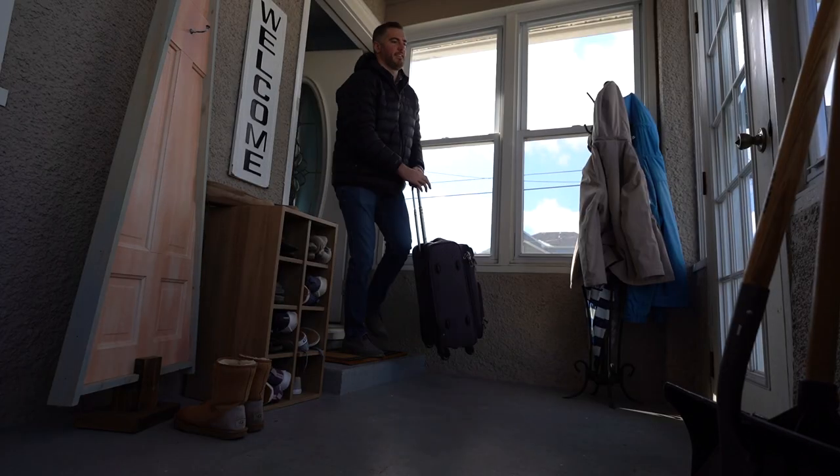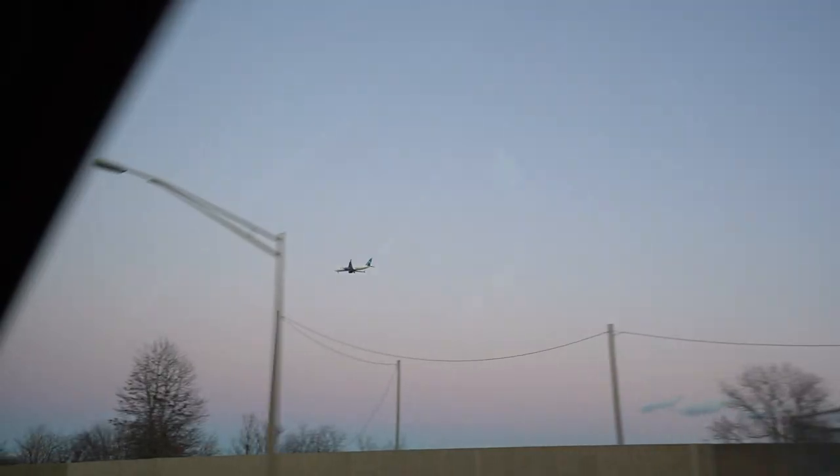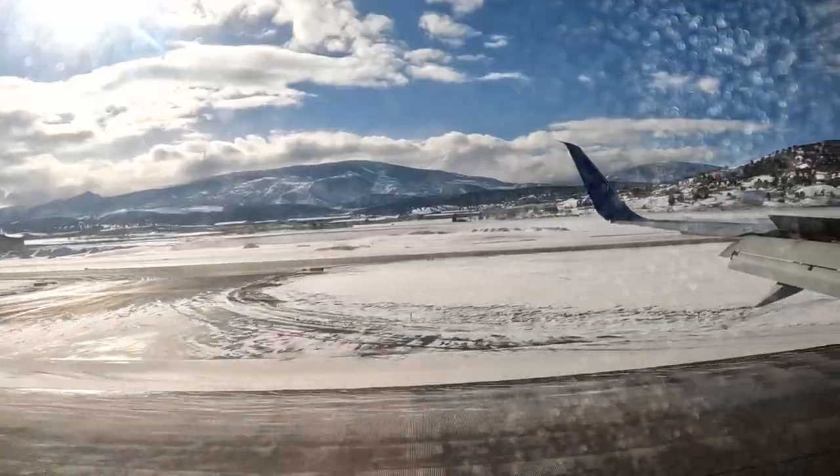If you've been around for a while, you're probably used to seeing us travel in our DIY converted Sprinter van all across North America. But there was a time before the van and the YouTube channel where we used to travel mostly by plane. Today we flew to Colorado to stay at arguably the most expensive hotel we've ever stayed at — the Park Hyatt in Beaver Creek.